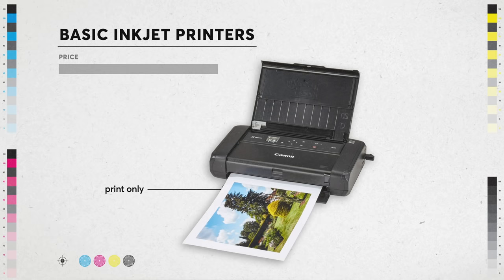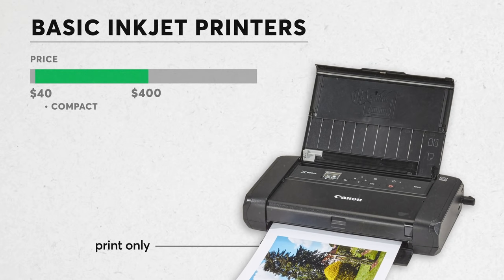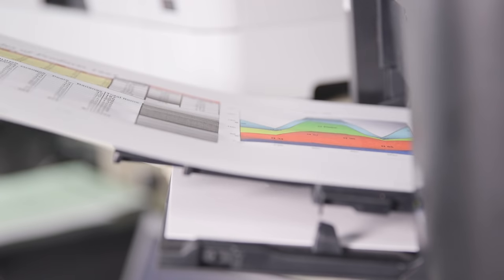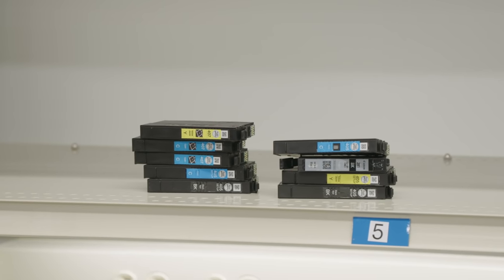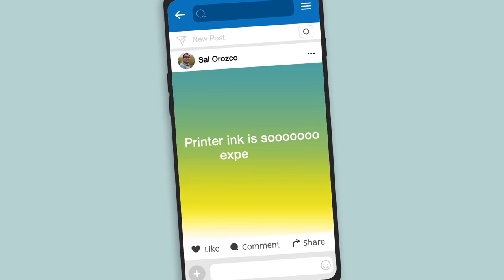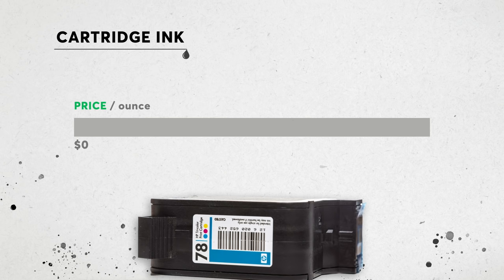More basic inkjets just print and cost between forty dollars for compact models and four hundred dollars for larger or photo models. Surprisingly, models with the smallest price tag could actually cost you more in the long run when you factor in those pricey ink cartridges.